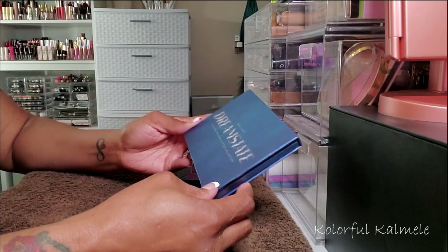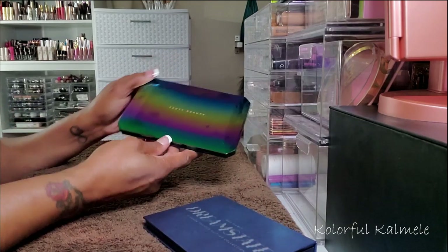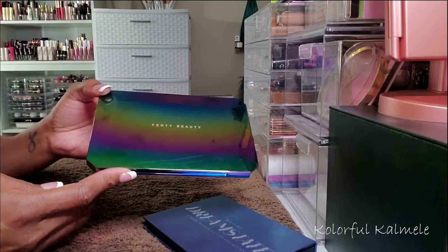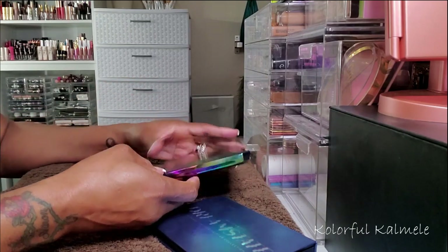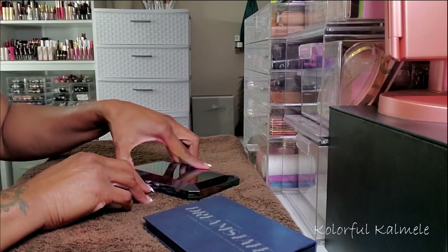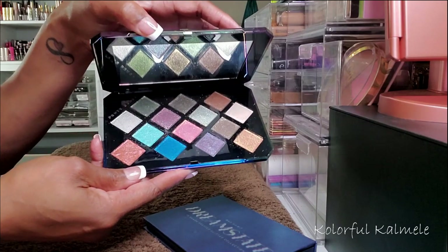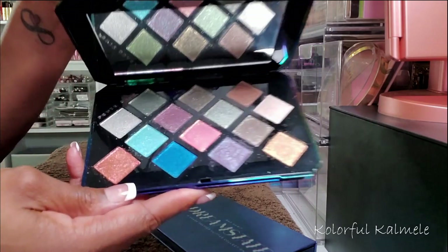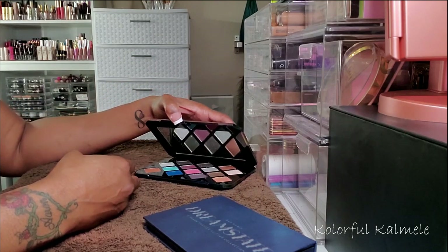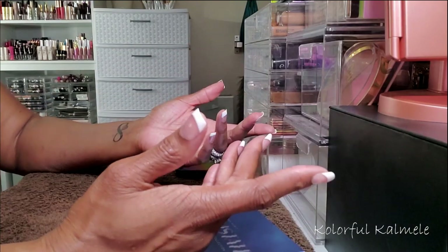This palette is actually a dupe for the Fenty Galaxy palette. You guys remember this palette when it came out — it was such a huge hubbub because it was Fenty's first palette, and there was a lot of drama surrounding it because it's an all glitter palette. All shimmery, glittery shadows in here, and there were a lot of people that didn't really care for that. Me personally, I didn't care — I thought it was pretty and I liked it, but I guess I didn't like it that much because I never use it.